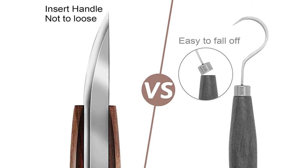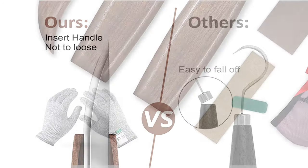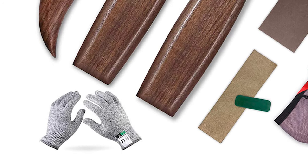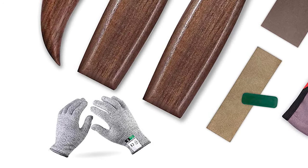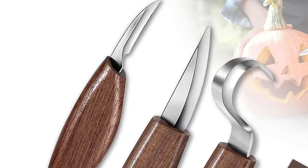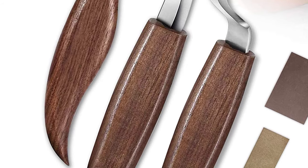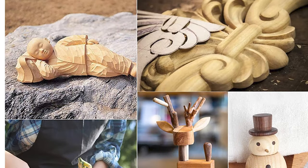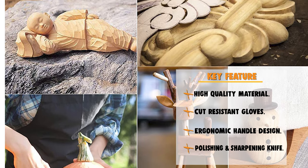Our wood carving knives are made of chromium-vanadium alloy steel and black walnut handles. Each carving tool set is equipped with a pair of non-slip wear-resistant gloves, which can protect your hands during your work. The ergonomic handle allows working many hours without feeling fatigue in the hands. Polishing oil wax and frosted sponge keep the knife blades from rusting, dulling, or roughening.